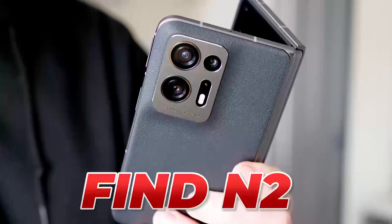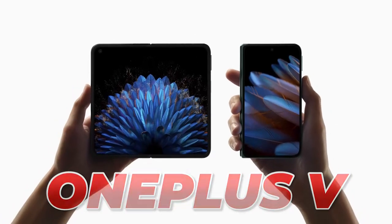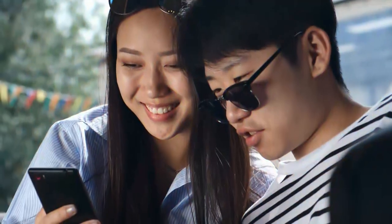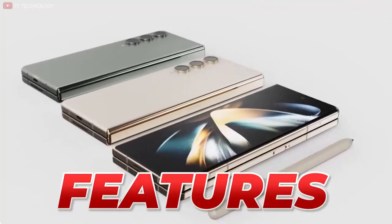The foldable phone market is heating up, with competitors like the Find N2, Google Pixel Fold, and OnePlus V coming to the scene. Will Samsung up its game and deliver a knockout with the Z Fold 5? In this video, we'll cover all the latest rumors, leaks, and features of this upcoming device. So let's unfold this mystery together.